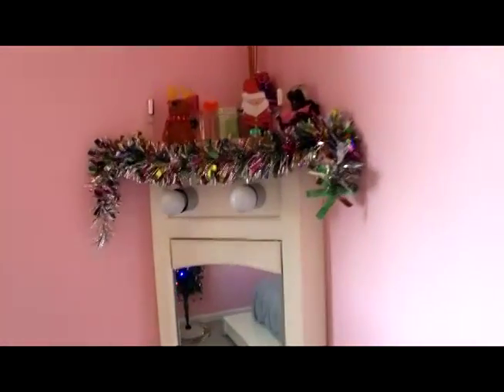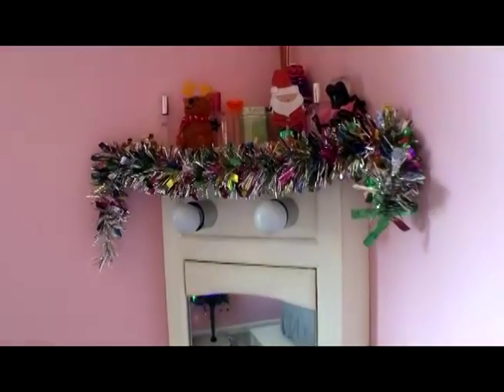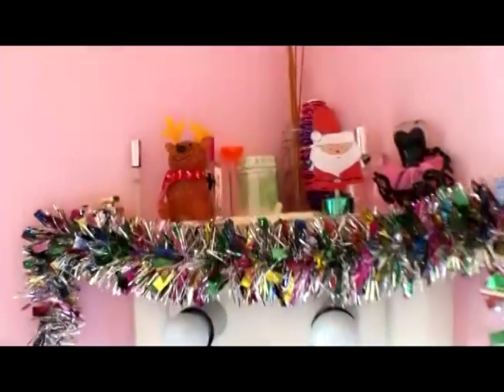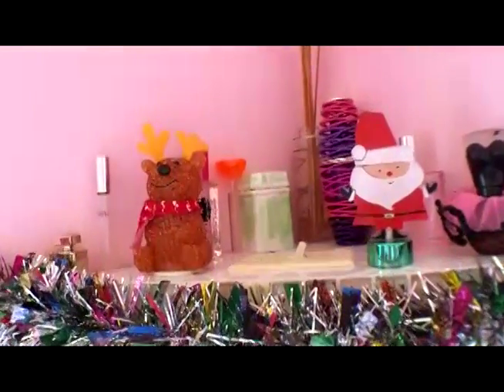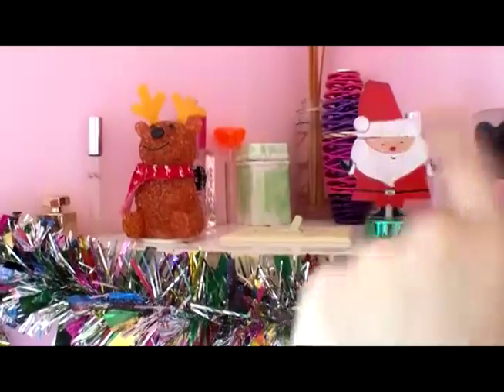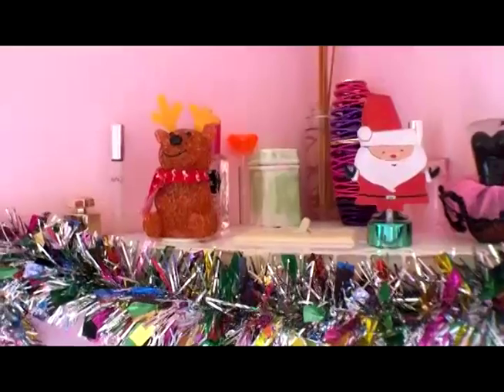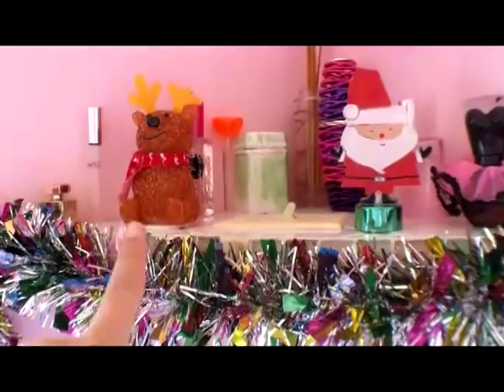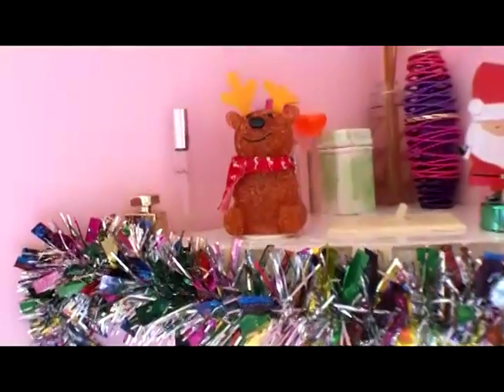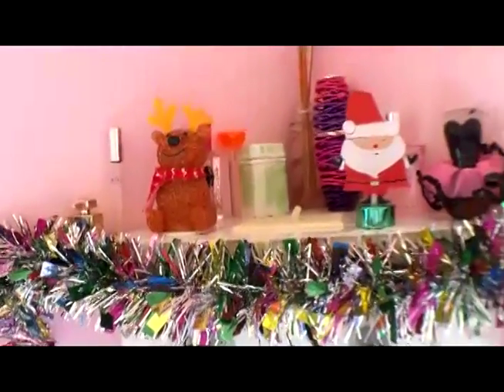Walking over here, I have my vanity. On the vanity I just put a little bit of garland and two little figures — a Santa one and a reindeer one. They're actually USB lights but I cut the cord off because I don't really have a good place to plug them in.